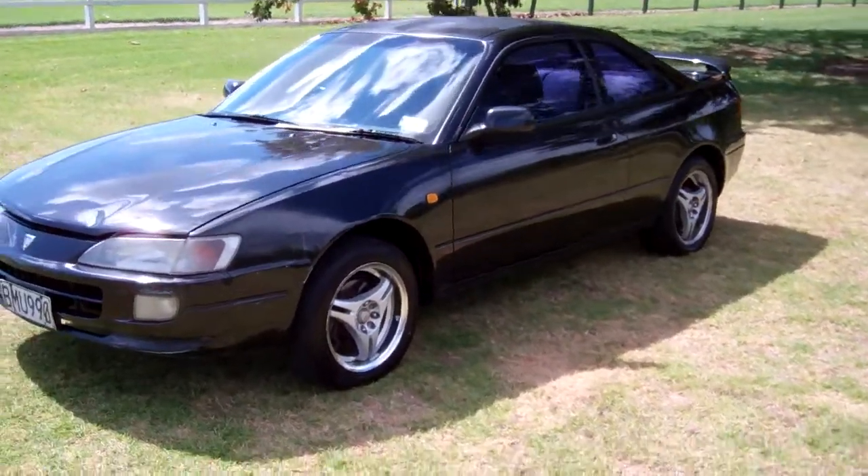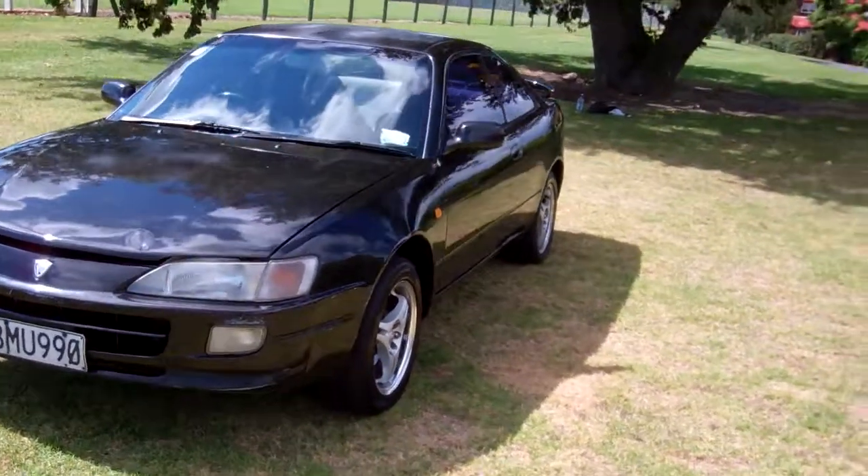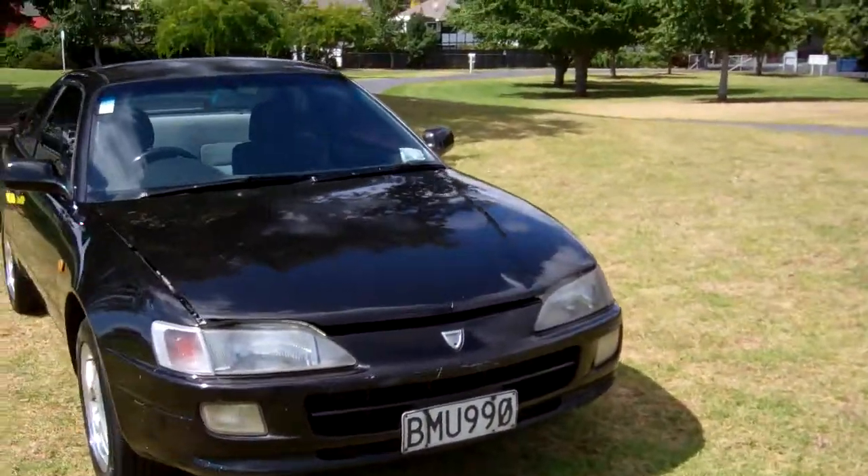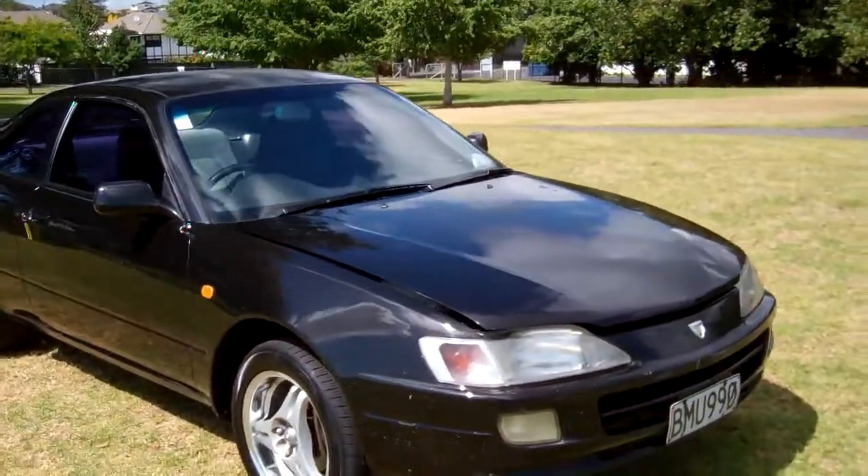Hi, Dan here from Cash4Cars. What you're looking at is our latest vehicle to go on the internet in an auction. This is a 1995 Toyota Trueno Sprinter.